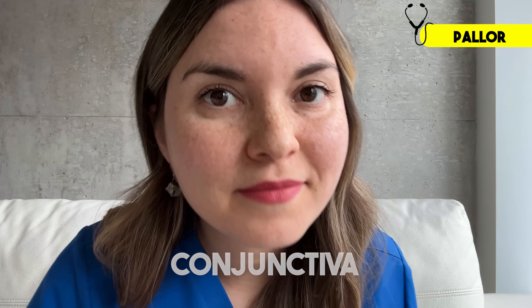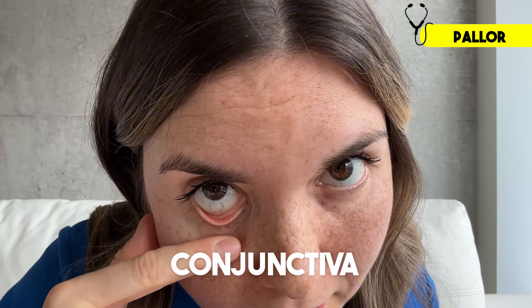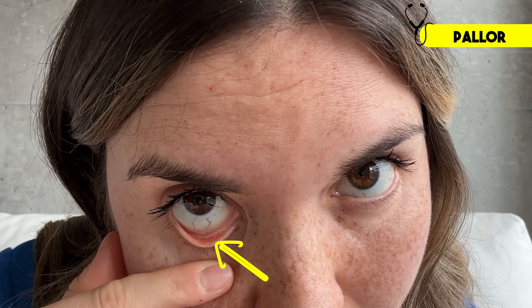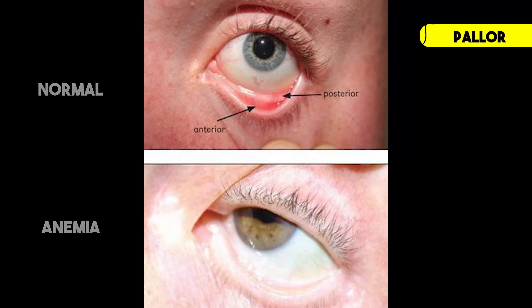But you don't have to look under a microscope to see the impact on your body. All you have to do is go to a mirror and gently pull down your lower eyelid. See that inner surface? That's called the conjunctiva, a thin membrane lining your eyelid. Focus on the area closest to the eyelashes — that's where the blood vessels are most visible. It should have a nice rich red or pink color, but if it looks pale or even white, that's a sign of anemia. I really like this test because it works no matter what your skin tone is.